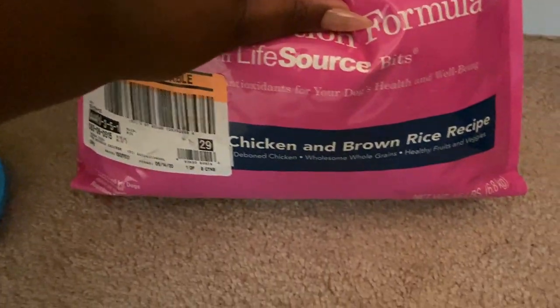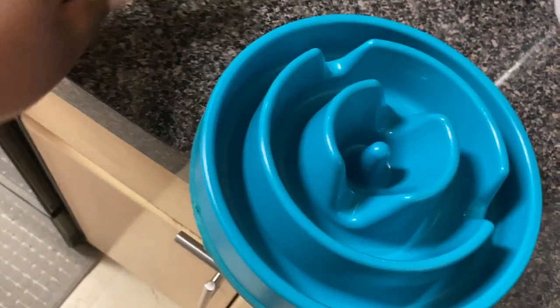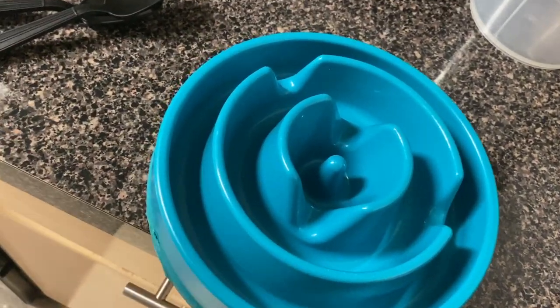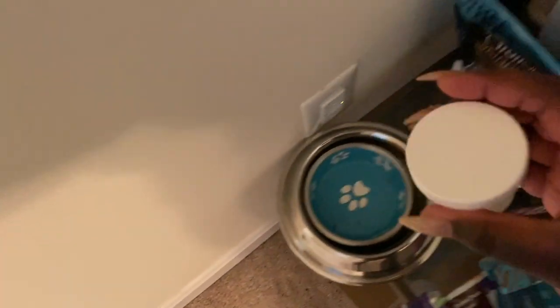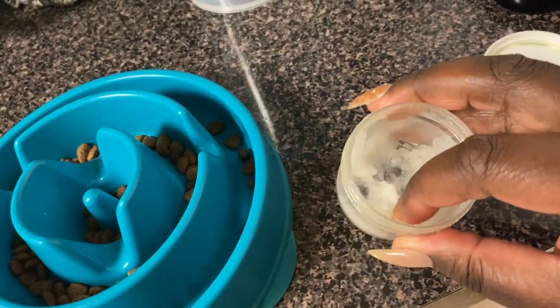This is the food that he eats — chicken and brown rice recipe. And this is his bowl that I'm going to use today. This bowl keeps him from eating super fast. I recommend it if your dog eats really fast or chokes and throws up. This bowl is super good. That's like enough that I give him. I also give him coconut oil in the morning just for his breath and also for his hair.